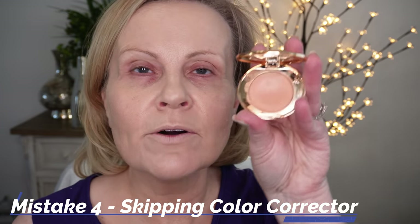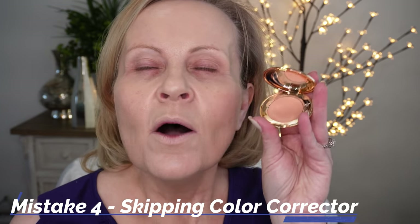Foundation done. By the way, I really like that JOA foundation — it's very much like the Estée Lauder Double Wear. It's high coverage, lasts a long time, and is a great option if you love the Double Wear. But from this entire video, the biggest mistake I made my whole life — the one I want you to remember most — is not using a color corrector.